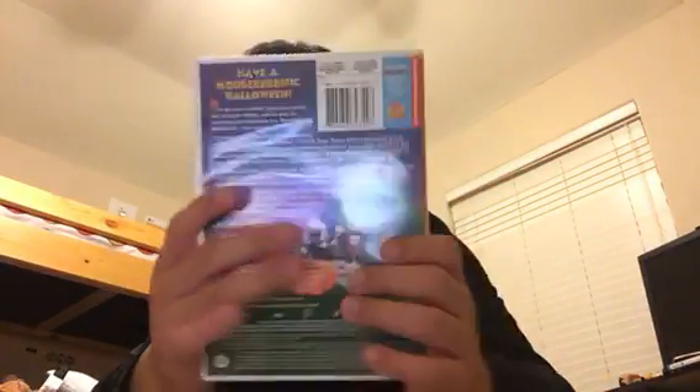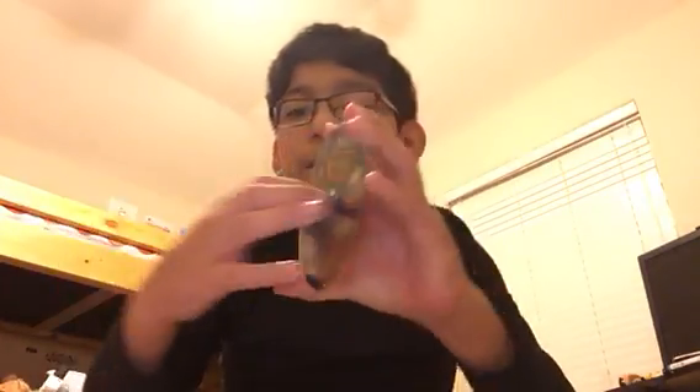Mickey's Treats — here's the front, spine, back. And you can see it doesn't say stories on it. Disc.